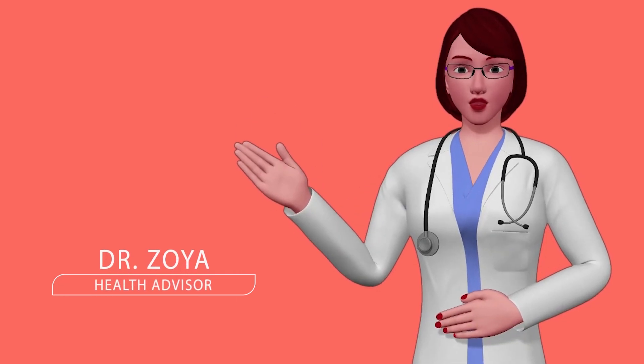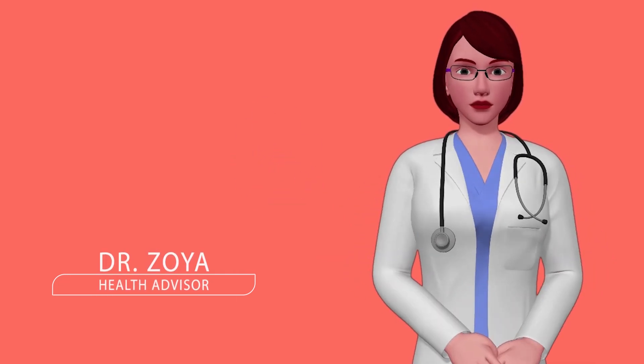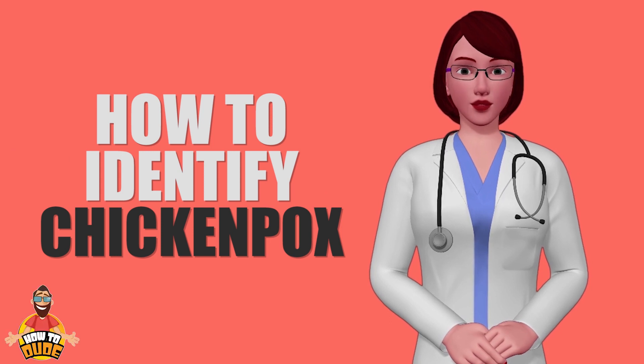Hello there. This is Dr. Zoya, with another informative episode on how to identify that someone has chicken pox.